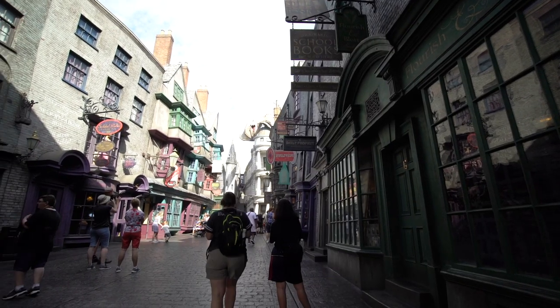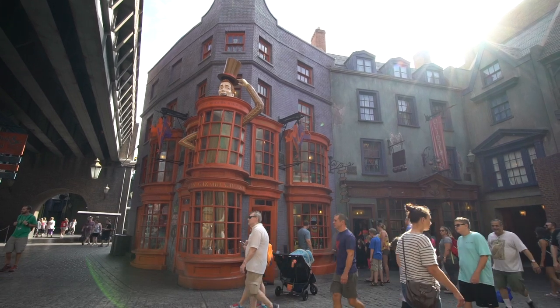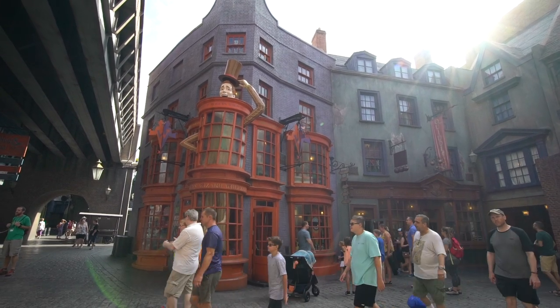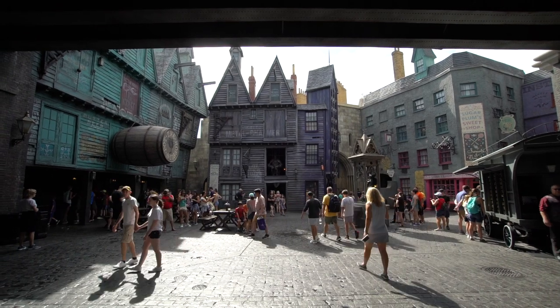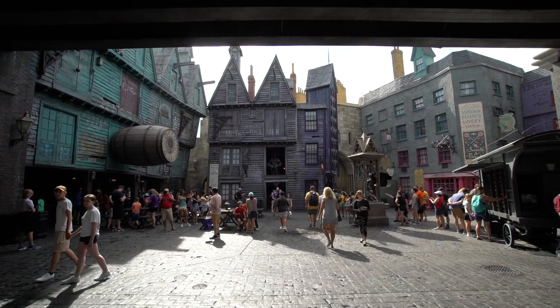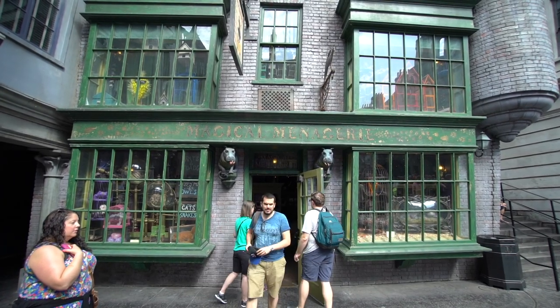One thing that's really nice about Diagon Alley is that they have about 12 shops. It's a little tough to tell because a lot of them are connected on the inside, but most of them have their own individual doorways, which is really cool. There's enough shopping that it helps pull the crowds apart and break them up so you're not all compacted into one place.